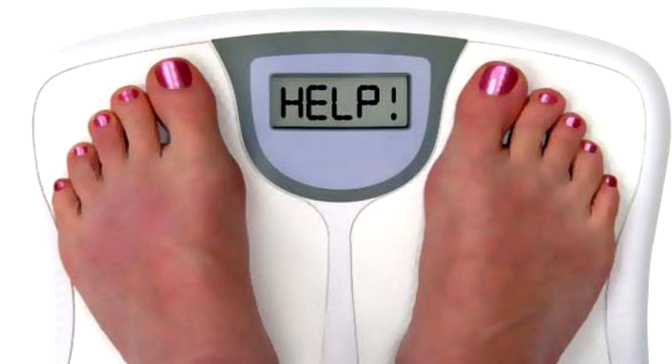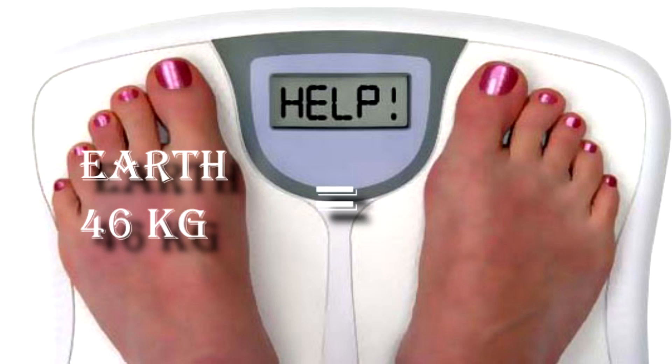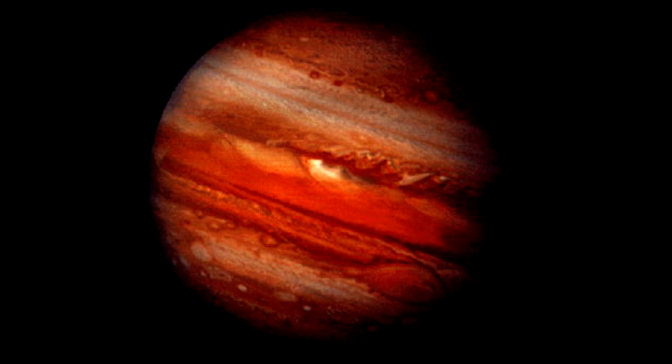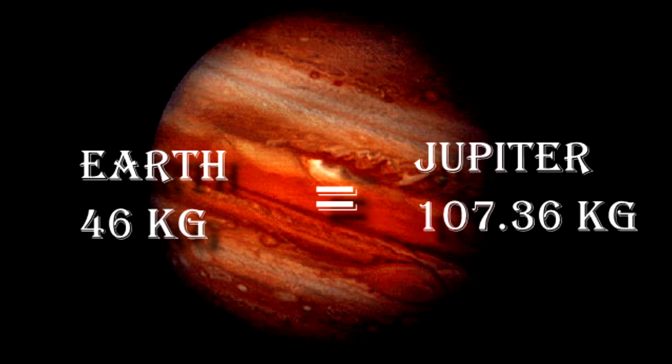A person who weighs 46 kg on Earth would weigh 3.03 kg on Pluto. On the other hand, a person would weigh the most on Jupiter — a 46 kg person on Earth would weigh 107.36 kg on Jupiter.